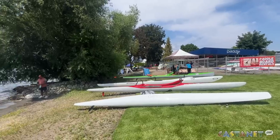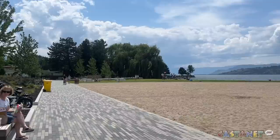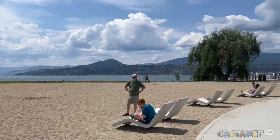Mayor and Council tell Castanet the next step is to come up with a suitable name for the new waterfront park, and that it will be discussed in future meetings. I'm Brayden Ursell in Kelowna for Castanet.